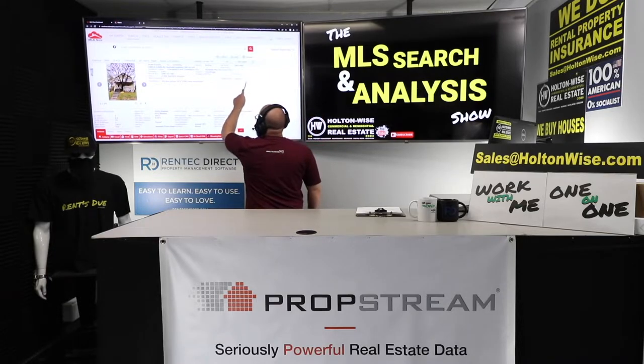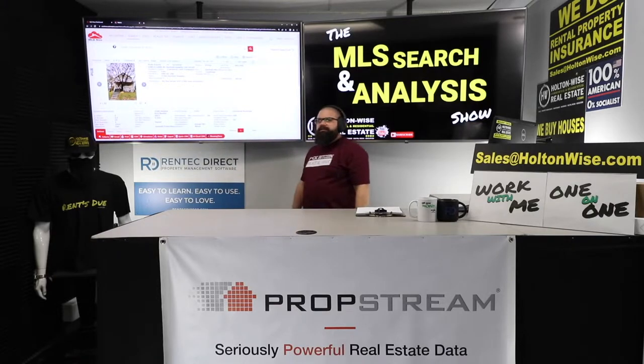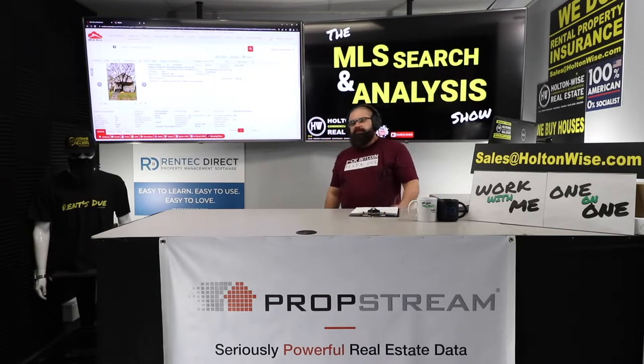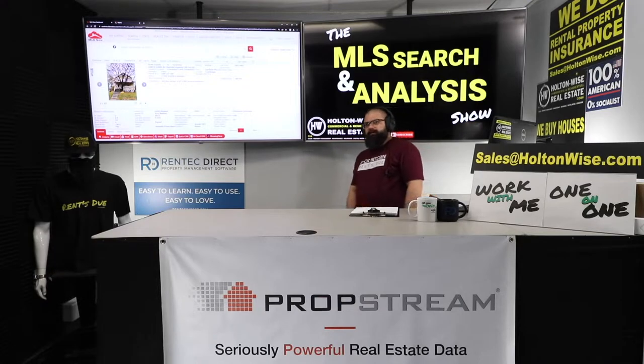84 days on the market. Now, in the Cleveland market right now — as I talk to y'all in 2022 — you price a duplex correctly, it's selling in like a week, tops.